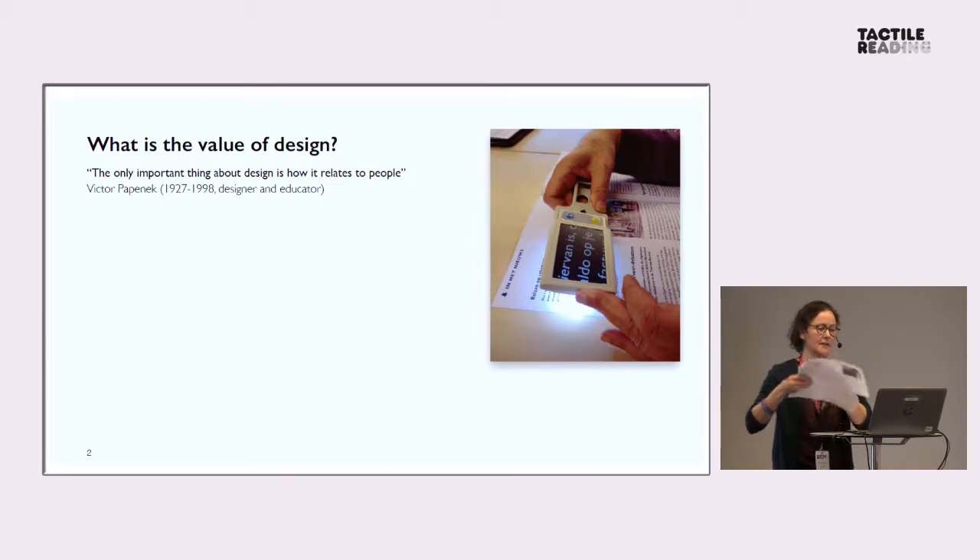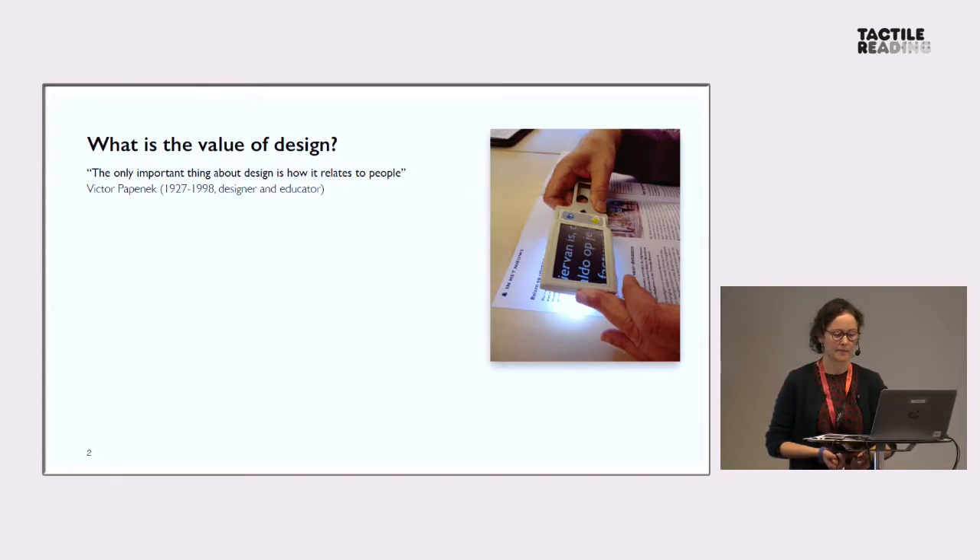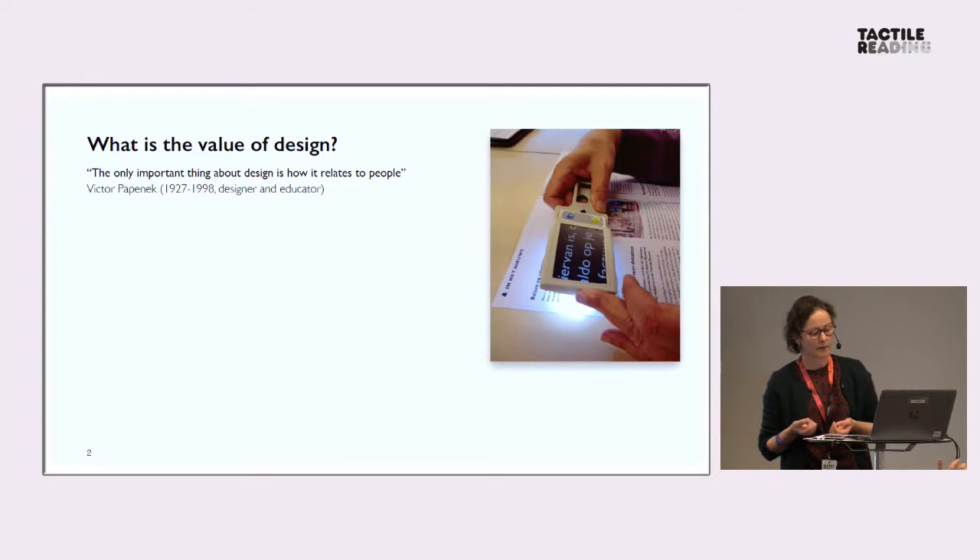If we start off with the question, what's the value of design? The only important thing about design is how it relates to people. I couldn't agree more with Victor Papanek. Perhaps some of you are familiar with him as a designer and educator. He wrote a fantastic book, Design for the Real World, and that had an incredible impact on how I look at design. He advocated socially, morally, and ecologically responsible design, and believed that design is a very creative and innovative practice that has the potential to transform societies and actually do some good.